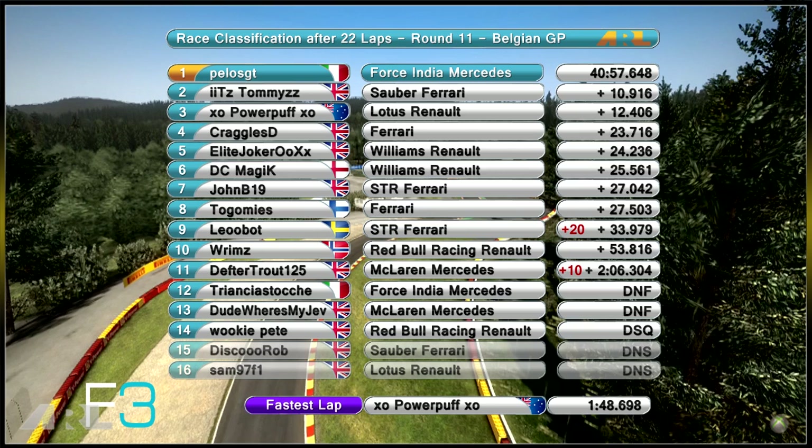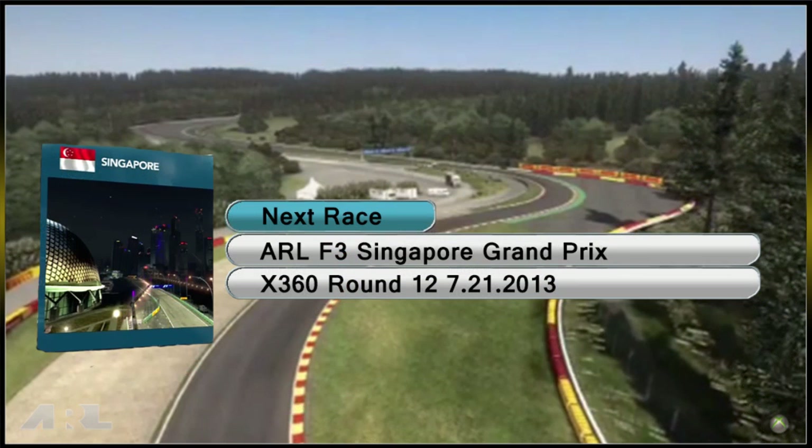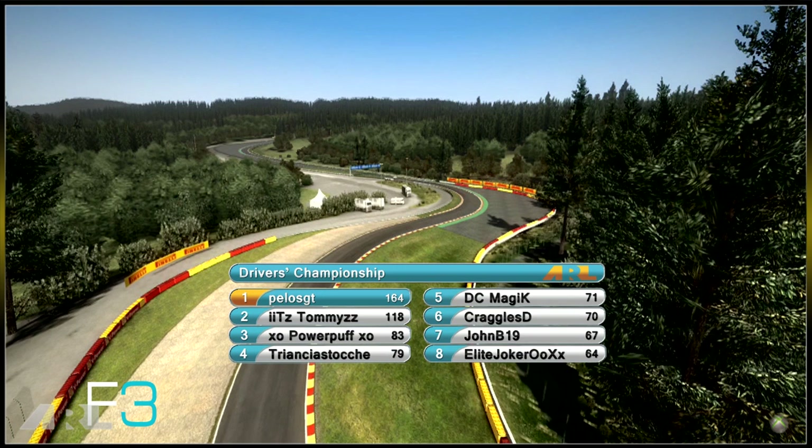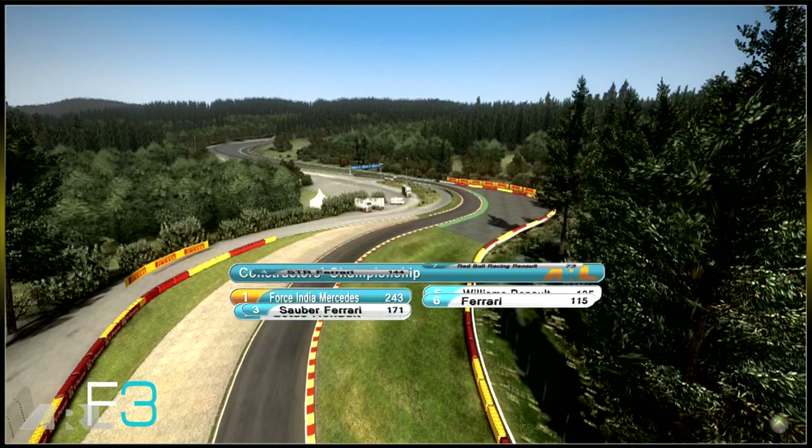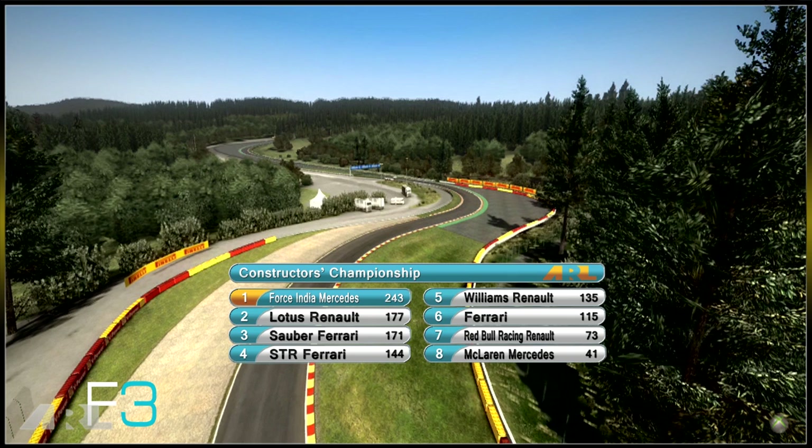John B seventh, Togamiz eighth — both gained from Leobot's penalty. Rims in tenth with a point, Defter Trout in 11th just missed out and had a penalty too. Trinsia Stunt did not finish, nor did Dude Where's My Jev and Wookie Pete. Fastest lap went to Powerpuff as well, so third place for him — he'll be happy taking home a trophy. Driver's championship: Pelos GT on 164 points, 46 ahead of Tommies — almost two victories clear. Powerpuff third, Trinsia Stock fourth. Constructors: Force India dominant out front, Lotus and Sauber six points apart in second and third. Can't wait for Singapore — I'm Matthew Gallagher, I'm Rims, join us next time for the Singapore Grand Prix!